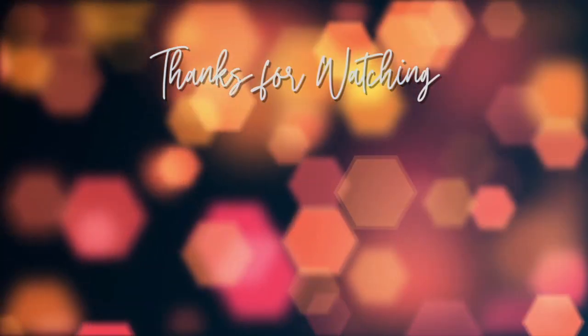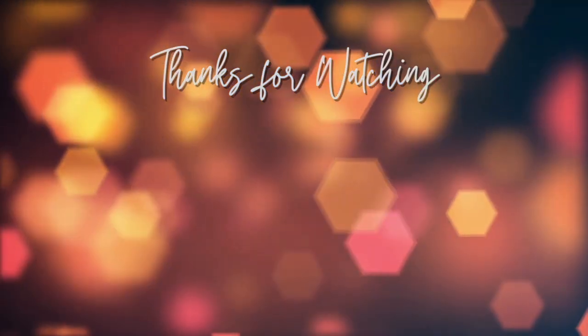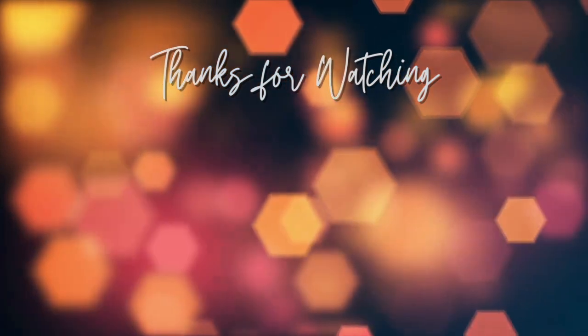That is all folks. If you liked this video, remember to give it a thumbs up and leave a comment. Please subscribe so you don't miss out on future videos.